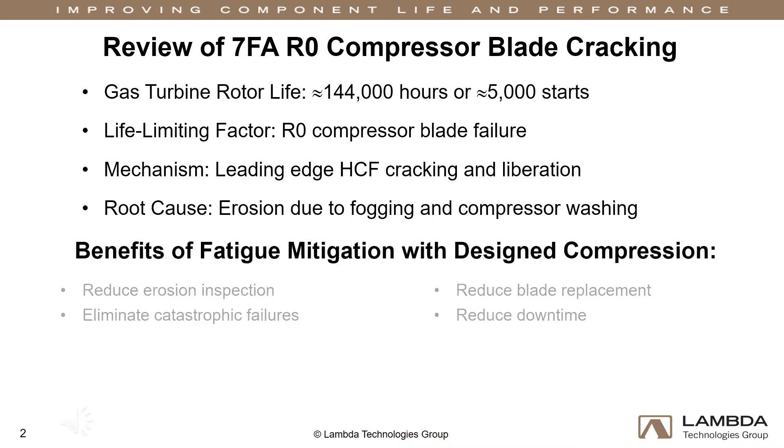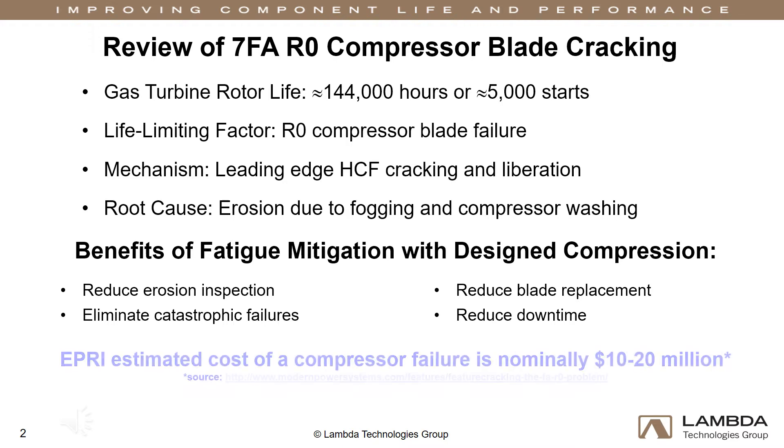Why is this research important? Because there are tremendous operation and maintenance costs associated with fatigue failures, like frequent inspections, part replacements, and extended equipment downtime. Extending the life of the R0 compressor blade reduces erosion inspection durations and blade replacement, as well as the downtime each requires. This ultimately reduces costs and increases reliability, confidence, and safety.